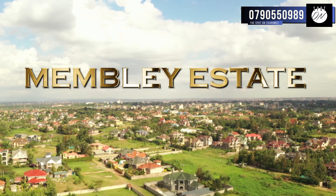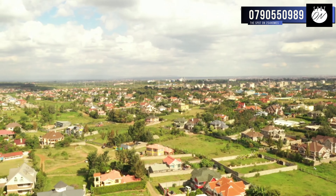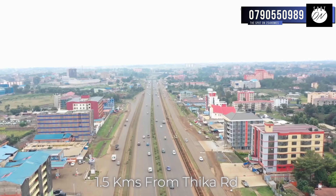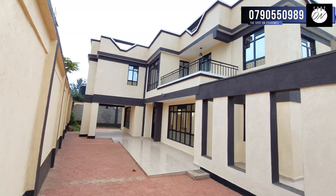Membley Estate is an upper-middle-class suburb located near Nairobi, in the southwestern Ruiru municipal area of Kiambu County. The suburb is located a short distance from Kenyatta University, Kamakis and Tatu City, some 1.5 km from the Thika Road.